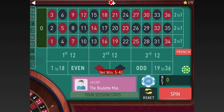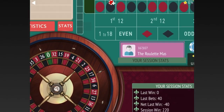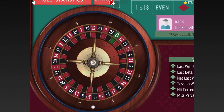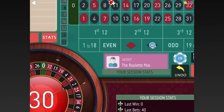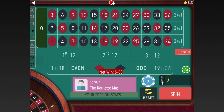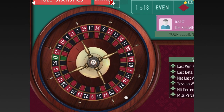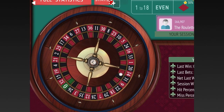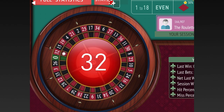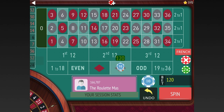We lost, so we go up two units — $40 to $60 and $60 to $80. We lost again, so we're going from $80 to $100 and $100 to $120. Another loss, so we'll go $120 to $140, $140 to $160.